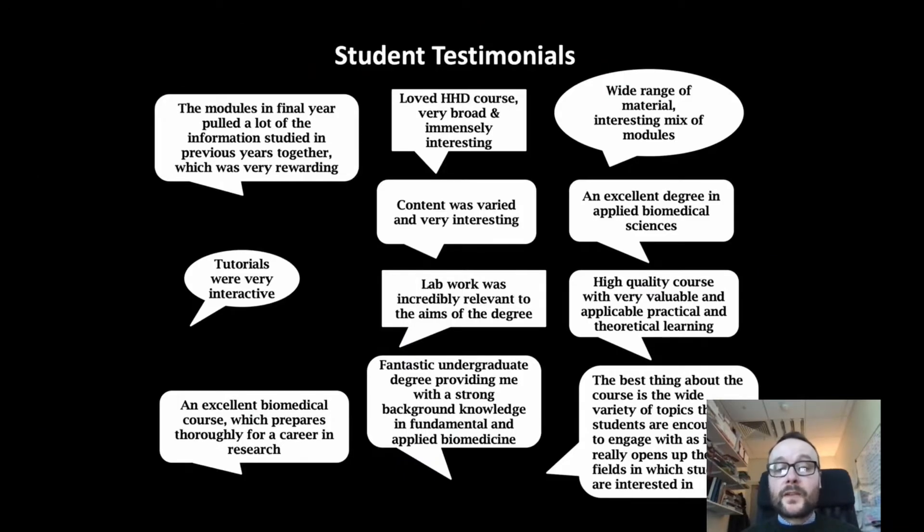I thought I would start with some feedback from our students and our graduates. This is a relatively new program in Trinity College. It was launched in 2009 and as you can see, student feedback indicates a high quality course, an excellent degree program in Applied Biomedical Sciences, a wide range of topics.